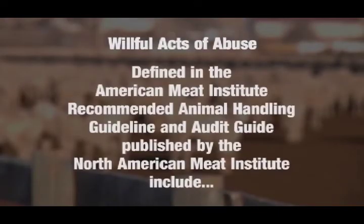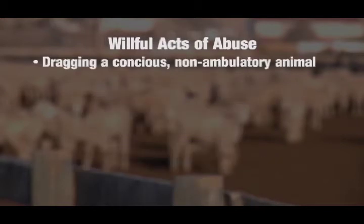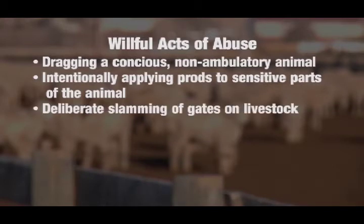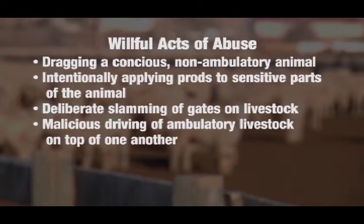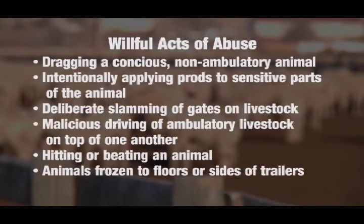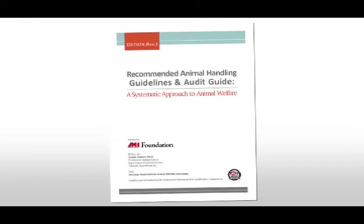Willful acts of abuse are defined in the American Meat Institute Recommended Animal Handling Guidelines and Audit Guide as: dragging a conscious non-ambulatory animal; intentionally applying prods to sensitive parts of the animal such as the eyes, ears, nose, anus, and testicles; deliberate slamming of gates on livestock; malicious driving of ambulatory livestock on top of one another, either manually or with motorized equipment; hitting or beating an animal; animals frozen to floors or sides of trailers; and lifting or throwing sheep by the wool. For guidance in establishing monitoring plans and policies to protect against willful abuse, consult the AMI Recommended Animal Handling Guidelines and Audit Guide.